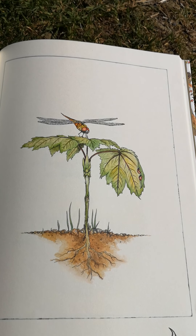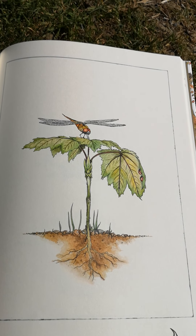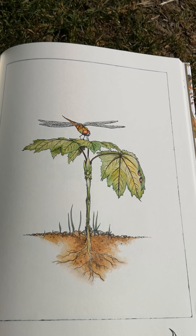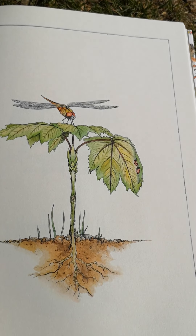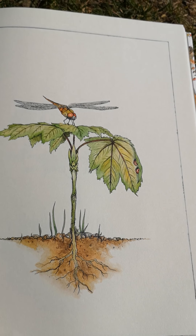As days turn to weeks, the seedling has grown. It's a dragonfly perch, a ladybird throne. Can you see the ladybirds that are hiding in the picture?